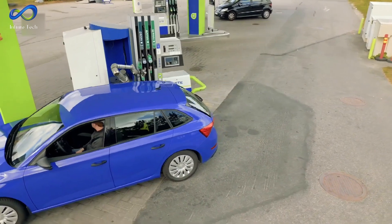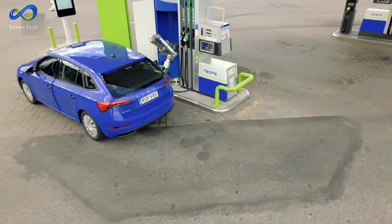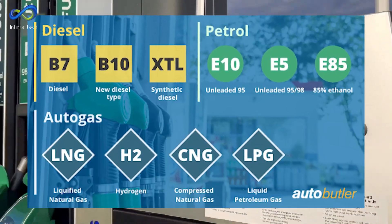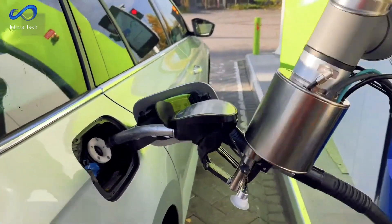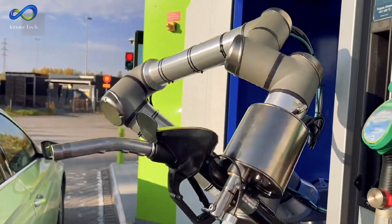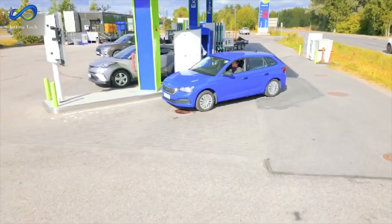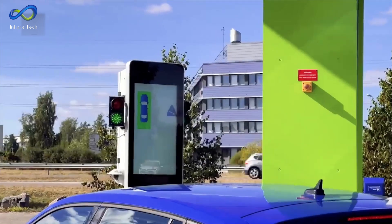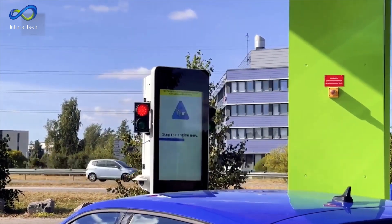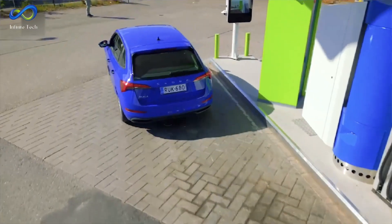AutoFuel isn't limited to traditional liquid fuels — it can also manage alternative fuels like electricity, hydrogen, CNG, and LNG by adjusting its robotic tool. Registering is simple: customers sign up by providing their car's details like model, fuel type, payment information, and license plate, which is used for identification when the car arrives. Most customers receive a unique gas tank cap for easy refueling, while some newer cars come equipped with one already. When a car arrives, the system recognizes the license plate, retrieves car and customer details from a cloud database, and provides parking instructions on a screen. Once parked correctly, refueling begins, and when the robot finishes — indicated by a message on the screen and a green light — the driver can drive away.